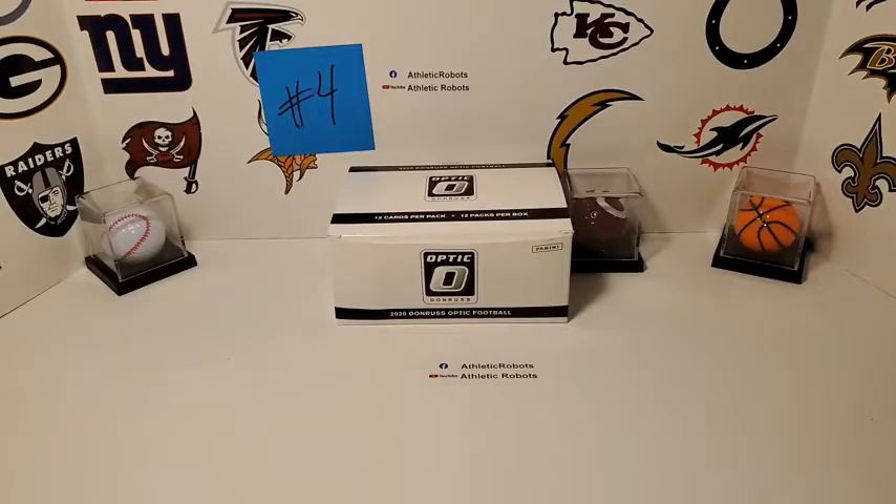Justin S, the Packers. Shannon S, the Cowboys — oh, Shannon S also has the Panthers. Shannon S, if you paid more than once for shipping, bust me a message. A lot of the time I don't remember, and I have 82 breaks going on all the days. So definitely bust me a message if you paid more than once for shipping — I'll refund you, or give you free shipping on your next one.